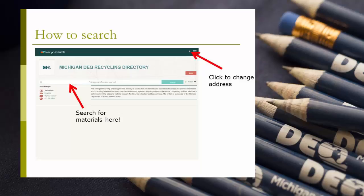Once the system pulls a listing of establishments near the address specified, users can click on the profile for more information and details such as hours of operation, possible charges, and more.